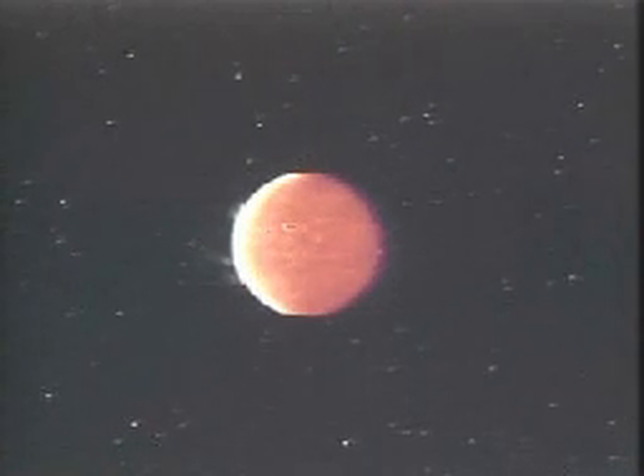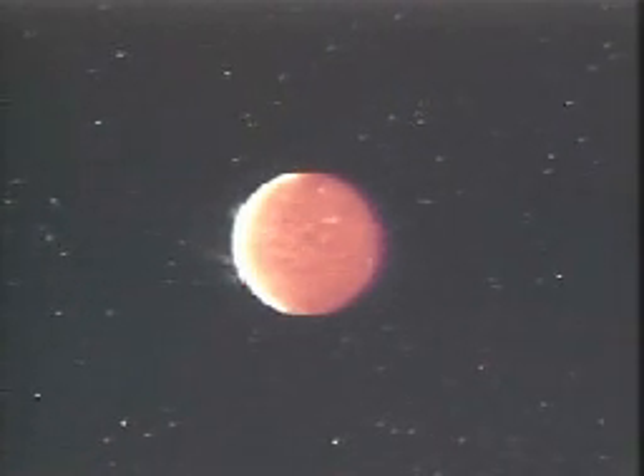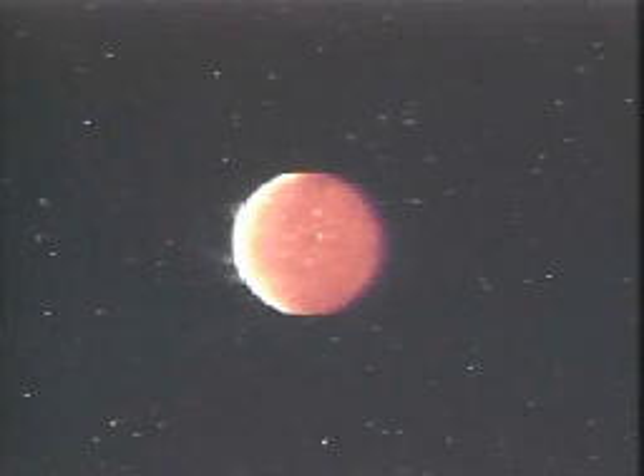Mercury, like the other inner planets, is continuously bombarded by debris that form craters on its surface. In the final stages of its formation, Mercury glowed from internal heat. Hot lava was forced to a surface being torn by collisions with masses of rock that were shaping the planet.